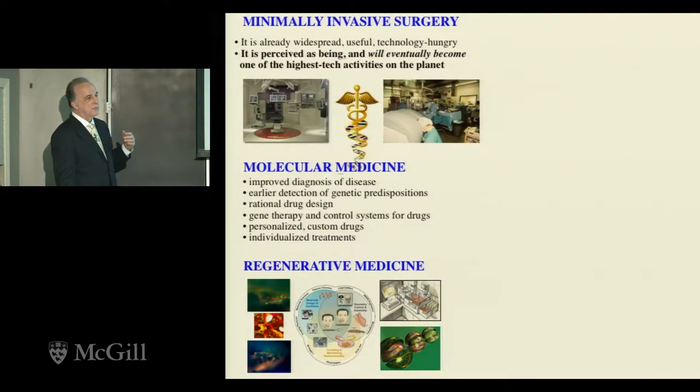Let's look at what I think is the foreseeable future of modern medicine for the next 50 years: minimally invasive surgery, molecular medicine, and regenerative medicine. Minimally invasive surgery and endoscopy is taking over from regular surgery — one of the most sophisticated undertakings on the planet, but it's not quite there, though it could be. Molecular medicine is also exciting: improved diagnosis, rational drug design, gene therapies, and personalized custom drugs. Regenerative medicine is possibly even more exciting — not only can you fix things, you can actually make them better than they ever were.